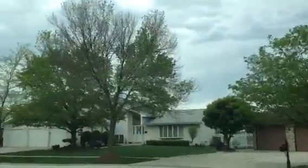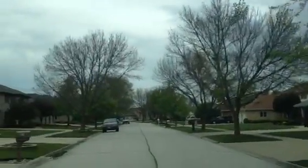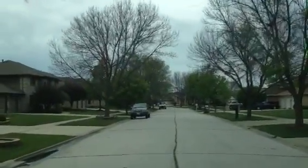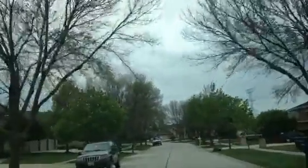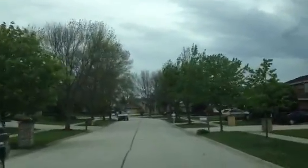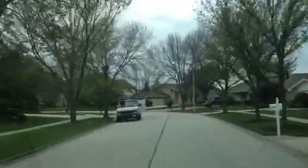As we turn the corner, you can see the whole street — a bunch of green ash trees all dying. They'll be dead as a doornail here in the next couple weeks. As we continue to drive, there are quite a few of them all dead as a doornail, or just about.